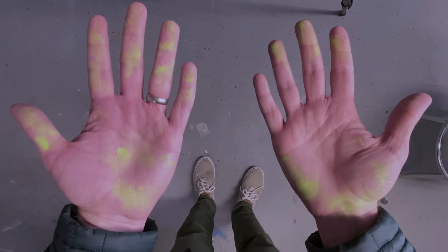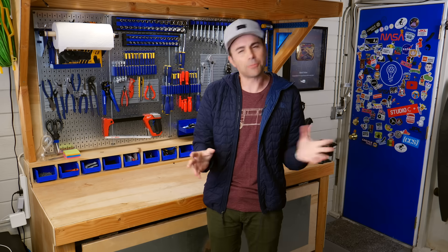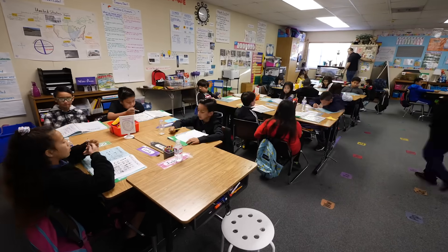I've always thought if we could somehow just see the germs around us, everyone would be a lot more careful, and we'd get sick way less. Unfortunately, that's still not possible. So I did the next best thing by running a day-long experiment in this third-grade classroom.